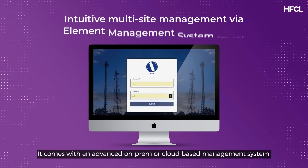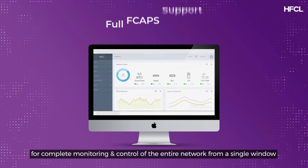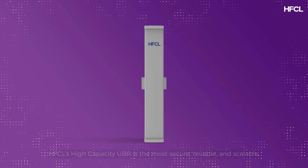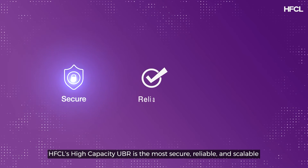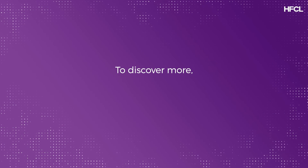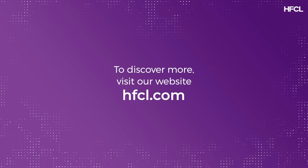It comes with an advanced on-premises or cloud-based management system for complete monitoring and control of the entire network from a single window. HFCL's high capacity UBR is the most secure, reliable, and scalable solution available in the market today. To discover more, visit our website at HFCL dot com.